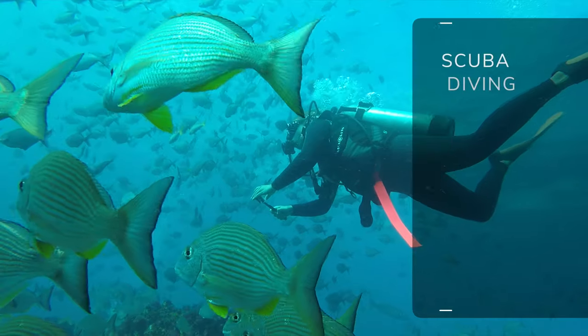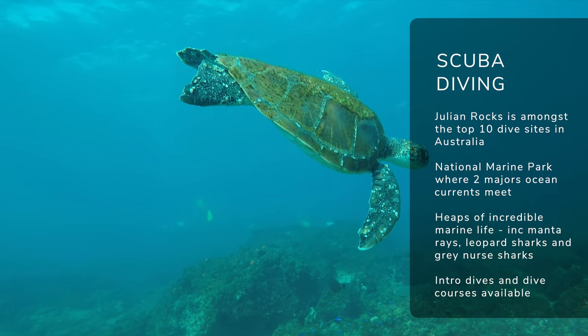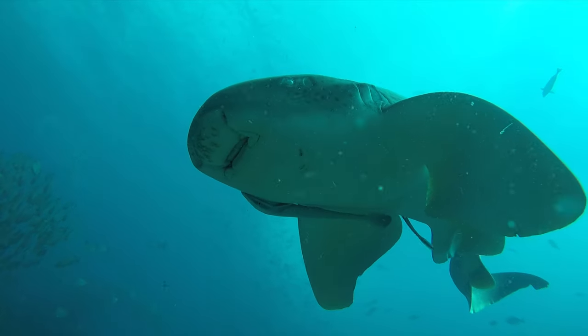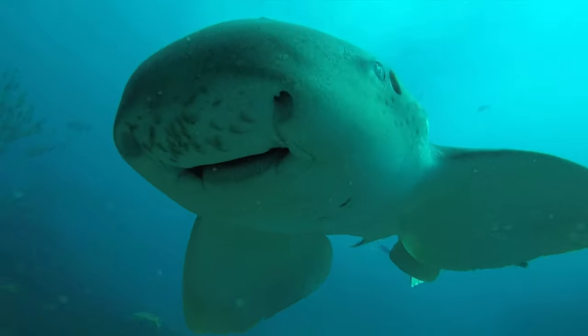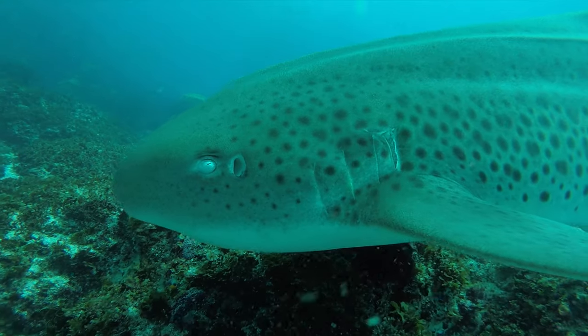Next up is scuba diving. Byron Bay is famous for one of the best scuba diving sites in Australia: Julian Rocks. This national marine park sits where two currents meet and has an abundance of marine life all year round. In the winter season it's grey nurse shark season, and these gentle giants are epic to swim alongside. During the summer months, manta rays, turtles, and even leopard sharks make an appearance. It's definitely one for all you scuba divers out there.